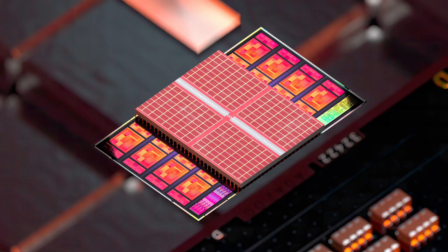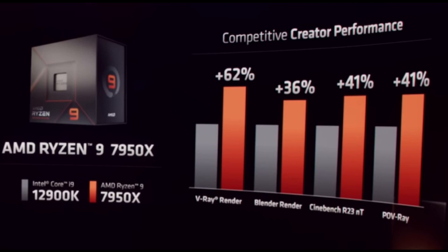Looking at the Core i9-13900K and how it stacks up, the AMD Zen 4 CPU is around 4% slower in single-core and 10% slower in multi-core performance. That's quite the difference, but I also have to take into account the much higher 250 to 350W TDP that the Raptor Lake CPU will be running at.